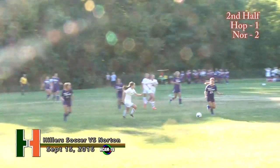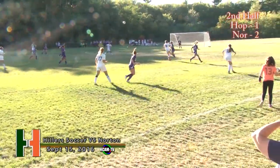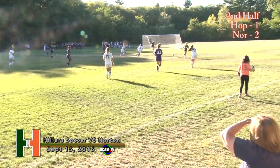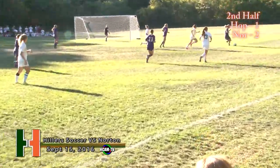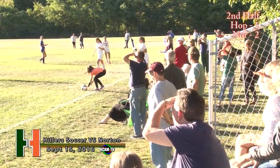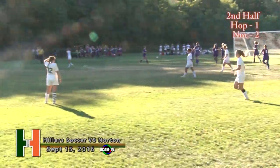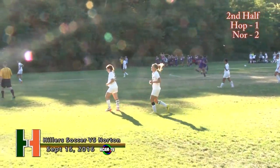Airs it out. Welding. Lancers nice job playing keep away — there's Boyce. Right to the top of the box. And Suta will send it out of bounds. Boyce throwing. And there's the whistle — and that is going to wrap it up for the Norton Lancers.